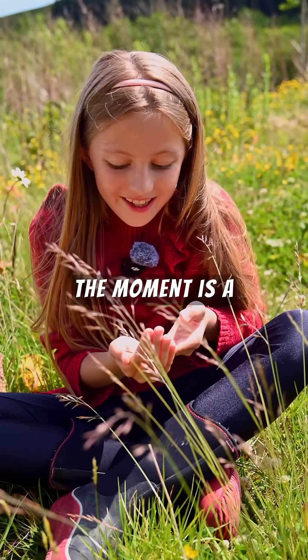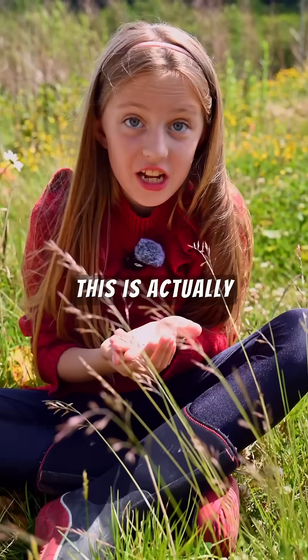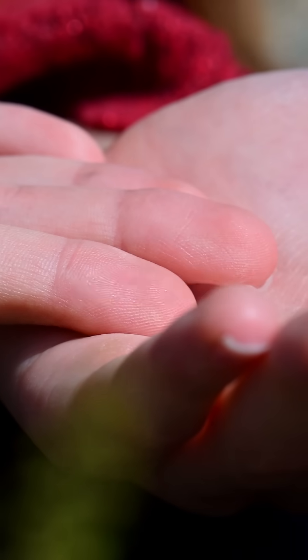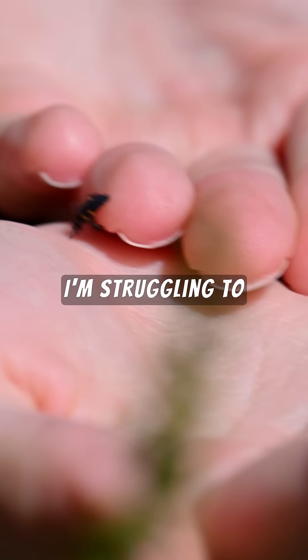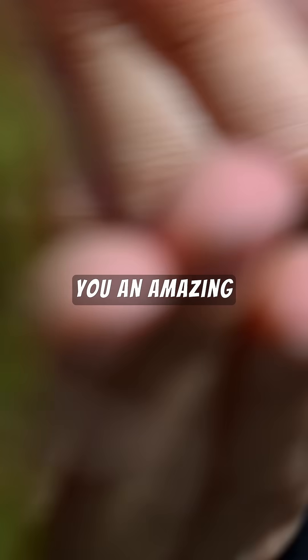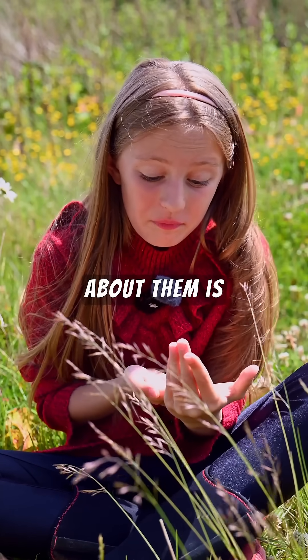On my hands at the moment is a ladybird larva — this is actually the second time I've held one, and every time they are going like the clappers everywhere. I'm struggling to keep up with how fast he's going, but I can tell you an amazing fact about ladybird larvae.